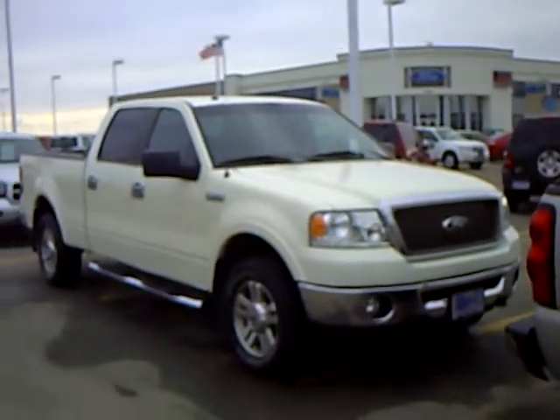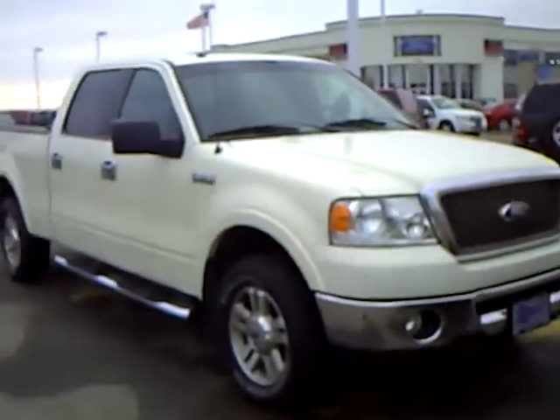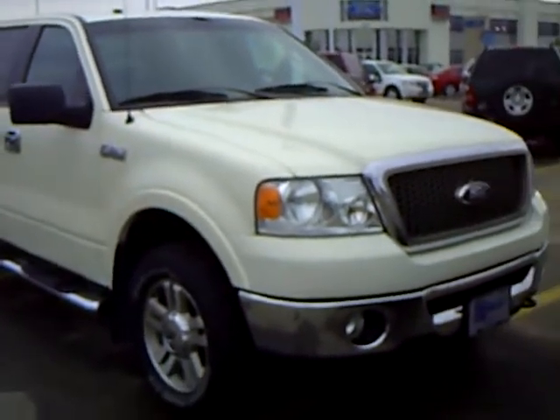Hi, my name is Heather Arntz at Mills Ford Jeep in Wilmer. This is a 2007 Ford F-150, stock number 3U100029.